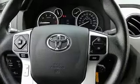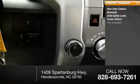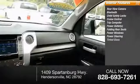Inside you'll find a rear-view camera, Bluetooth, child safety locks, cruise control, trip computer, power outlets, folding rear seats, power windows, power steering, and tinted glass.